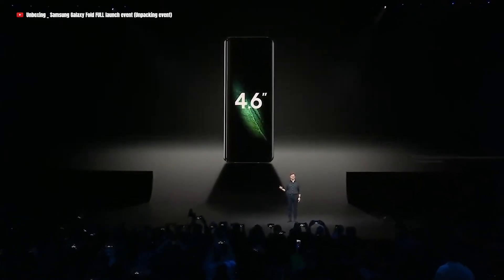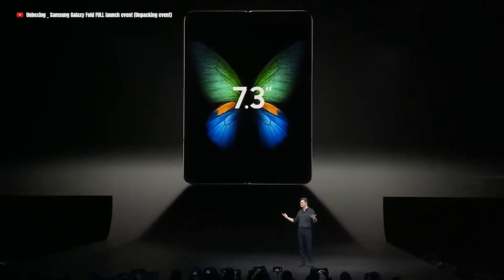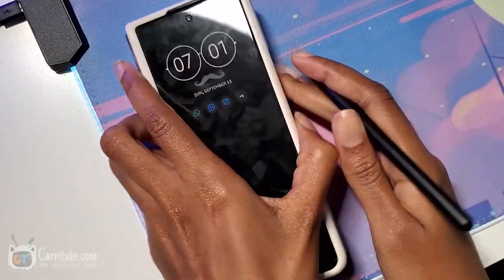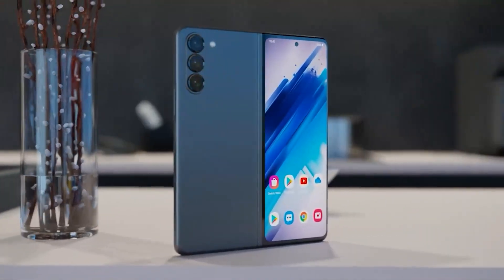Historically, Samsung tends to release new foldable phones in the August timeframe, shortly after the unpacked event. For instance, the Galaxy Z Fold 4 was announced on August 10 and went on sale on August 26. Similarly, the Galaxy Z Fold 3 hit store shelves on August 27, 2021. Now let us talk about the camera of the device.